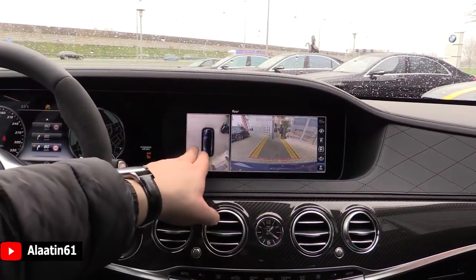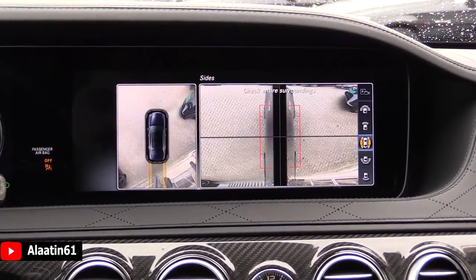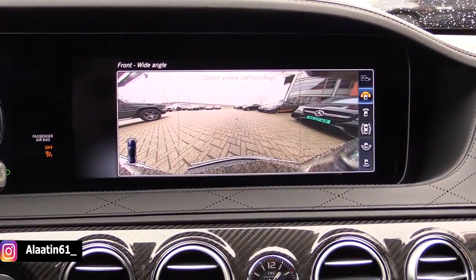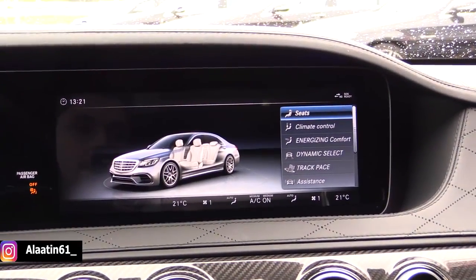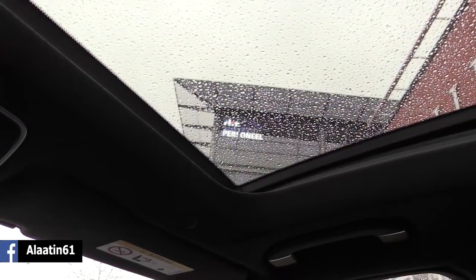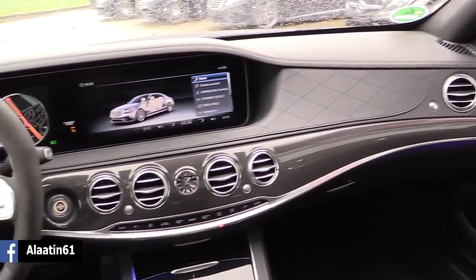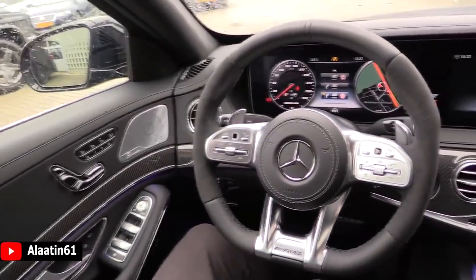I want to show you the rear view camera. This is the rear view camera with the top view — you can watch it from the side, the front, panorama view, or only the back. Everything is possible. You have the sunglass compartment and an SOS button here. You can also open the panoramic sunroof, but it's raining so I won't. As you can see, the design is really attractive — full leather on the dash and on the doors with nice stitching. Fantastic looking car.